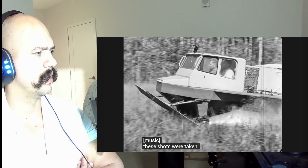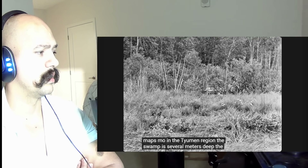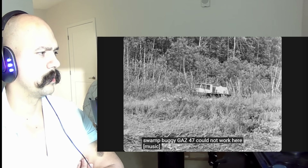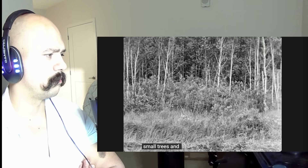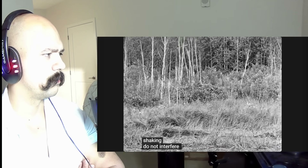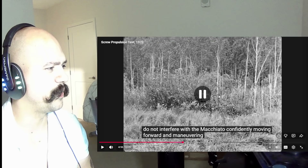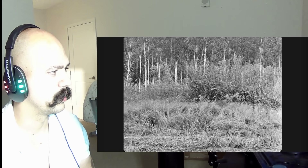These frames were filmed on the swampy Lake Kartym in the Tyumen region — the depth of the swamp is several meters. It'll get stuck a little bit, but it keeps going though.